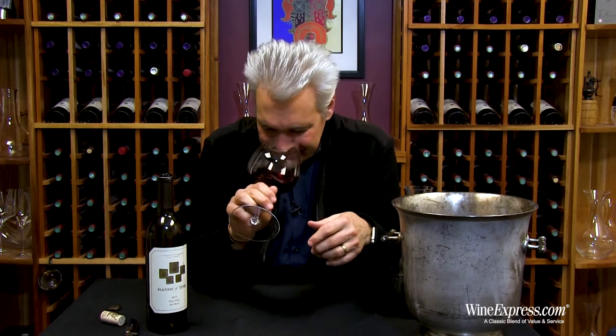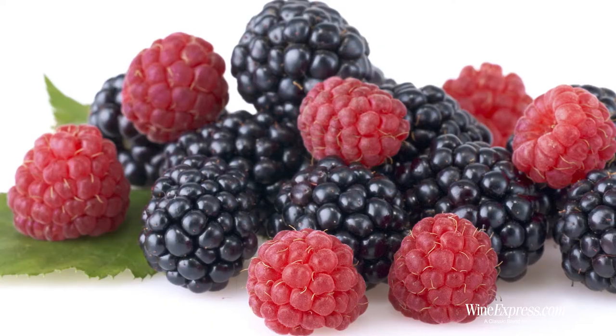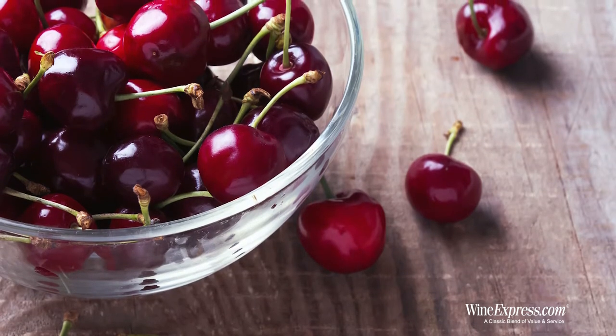Beautifully balanced, getting really pretty notes on the nose. Berries mostly — blackberry, cherry, some red currant, maybe cranberry. Let's try it.